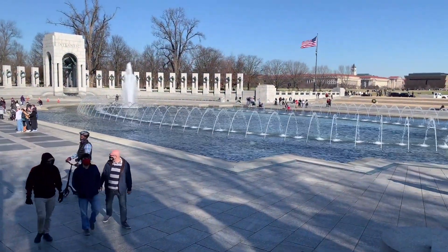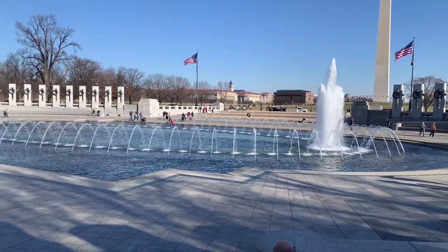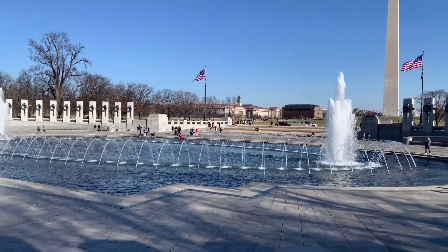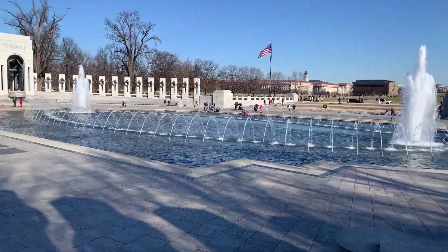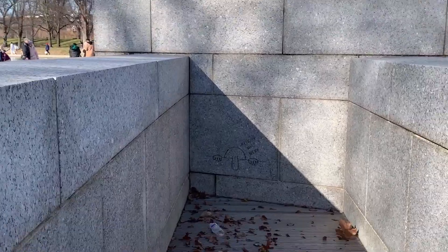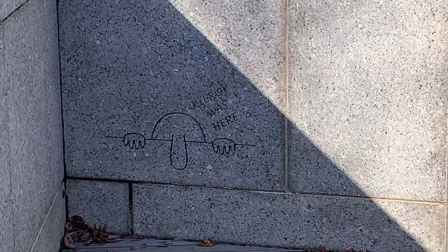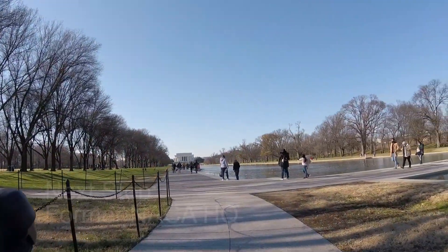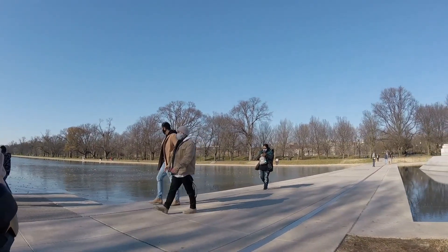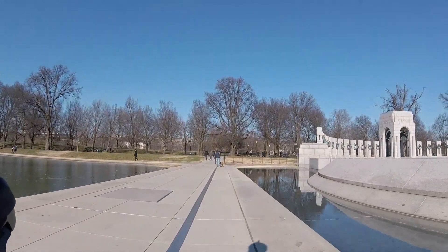U.S. servicemen in Europe left behind characteristic graffiti of a little cartoon figure with a message that said 'Kilroy was here.' So when they built the World War II Memorial, on the outside of the memorial, you can see the Lincoln Memorial ahead of us. If you're watching this video, you probably know of the connection between Abraham Lincoln's rise to prominence in the presidency and Cooper Union. Our next stop's just a few blocks away.